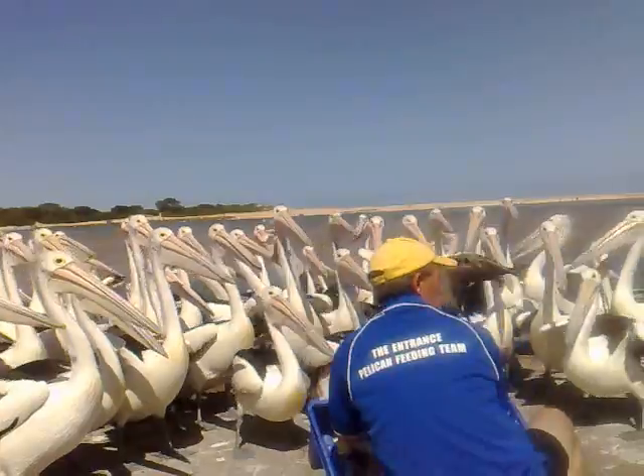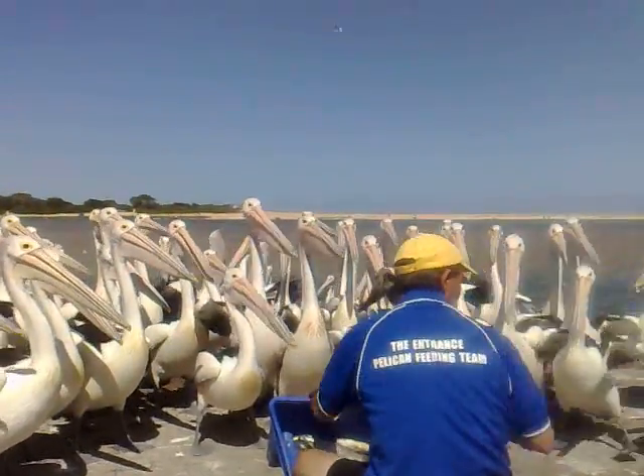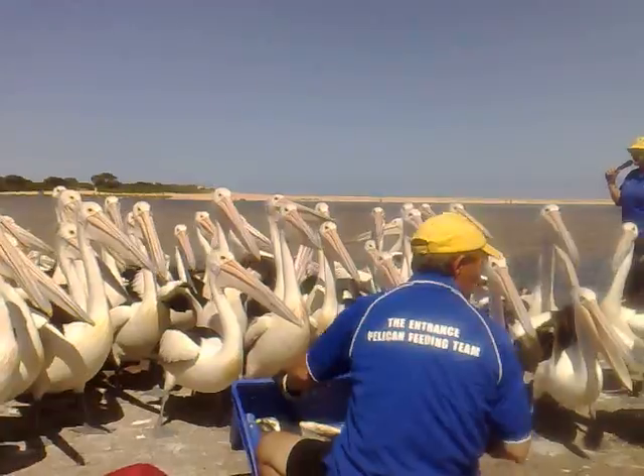If you are out and about fishing or picnicking here, please take your remaining rubbish with you and pop it in our local bins.